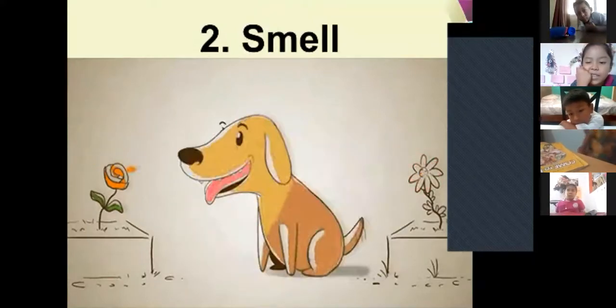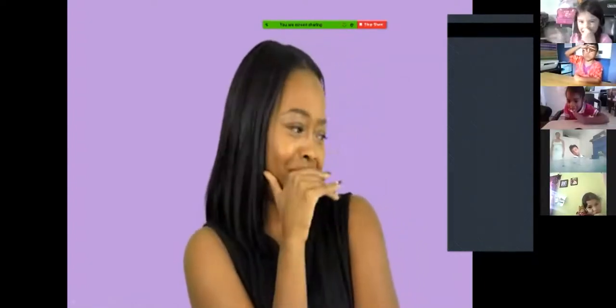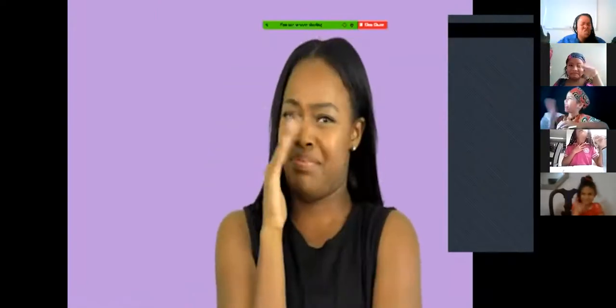If you smell a delicious perfume, you might faint! But I can also smell delicious food. But what about trash? How does trash smell? Does it smell good? Who can make the face you make when you smell trash? Do you like the smell of trash? — No! This is stinky, oh my God! One does not like that smell. Correct.